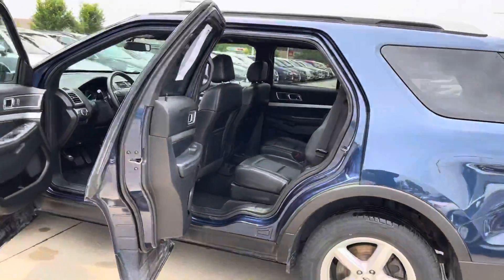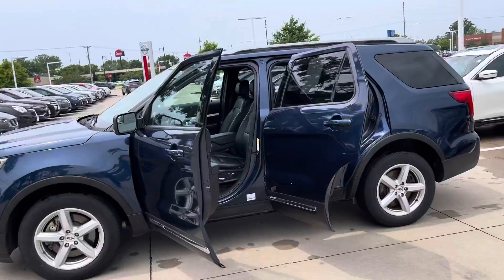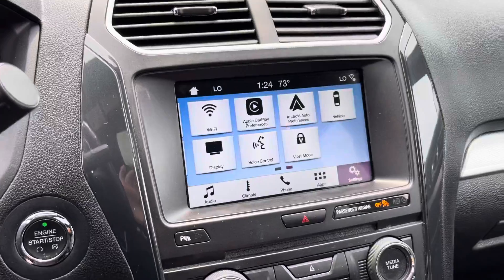I'm just going to show you a full look at what this looks like here — the 2017 Explorer again. And then the last thing I wanted to show you was the backup camera with your parking sensors as well. Let me show you this.